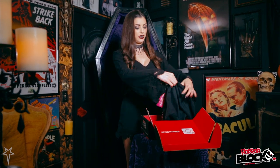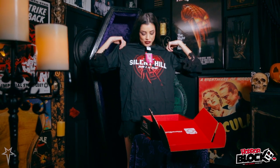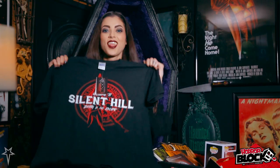Up next we have the t-shirt, and every month you get a t-shirt in your Horror Block. This month is Silent Hill — that's super cool, I love that.